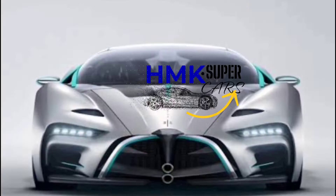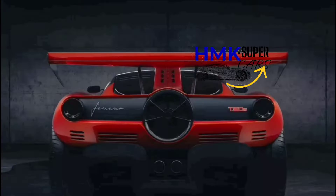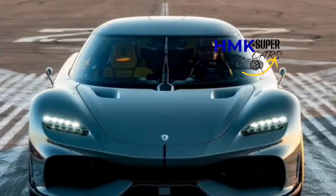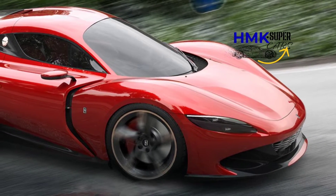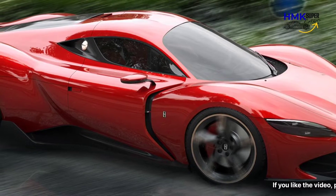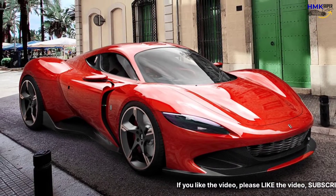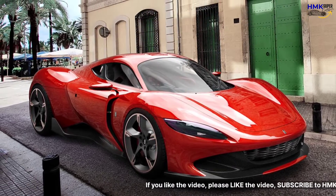Hi guys, hope you are well and enjoying the supercars exciting videos on my channel HMK Supercars. In this video we wouldn't review an exciting new mid-engine supercar from Ferrari, but instead one that comes from the mind of talented designer Alexander Imnatsbaldini, and is dubbed the Milano Vision GT.